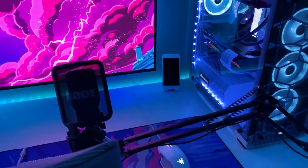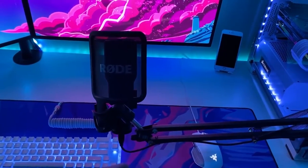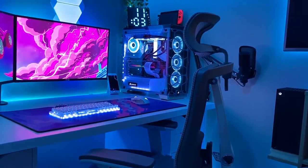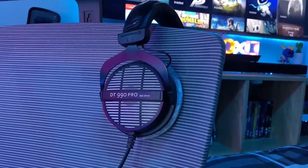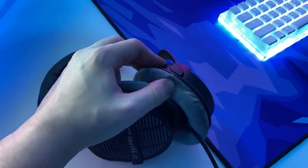On the desk, first up we have a standard mic arm holding up the Rode NT-USB microphone. I love this system as it allows me to easily move the microphone out of the way when not in use, making it as non-intrusive as possible. Another big upgrade this year is the Autonomous Ergo Chair 2, which was kindly sent out to me by the company. Although sent out, my opinion remains unbiased and I personally absolutely love it — it's customisable in practically every way and comfortable even after very long sessions. The only downside for me is that due to my limited space it can get quite tricky to move around, but that's one of the compromises you have to make with a small room.